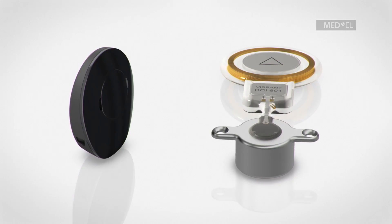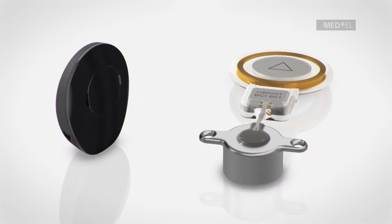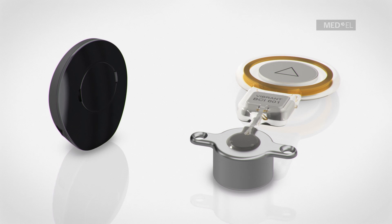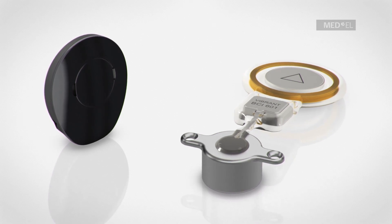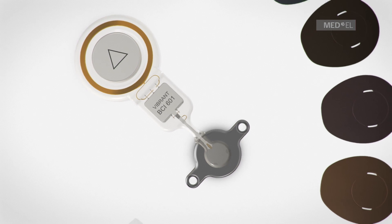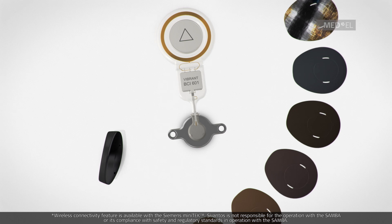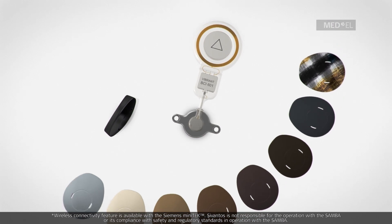The audio processor offers the latest hearing technology that adapts to different listening environments and individual listening usage. A remote control ensures easy handling. Wireless connectivity options enable connection to mobile phones and assistive listening devices.